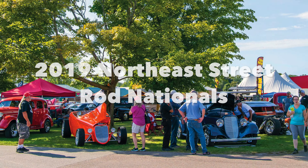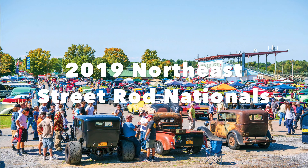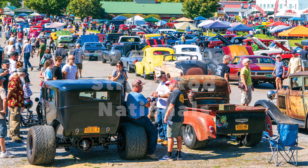I'm Louis Mayall, and welcome to season two of NSRA TV. Today we'll be taking a look at the 2019 Northeast Street Rod Nationals in Burlington, Vermont.